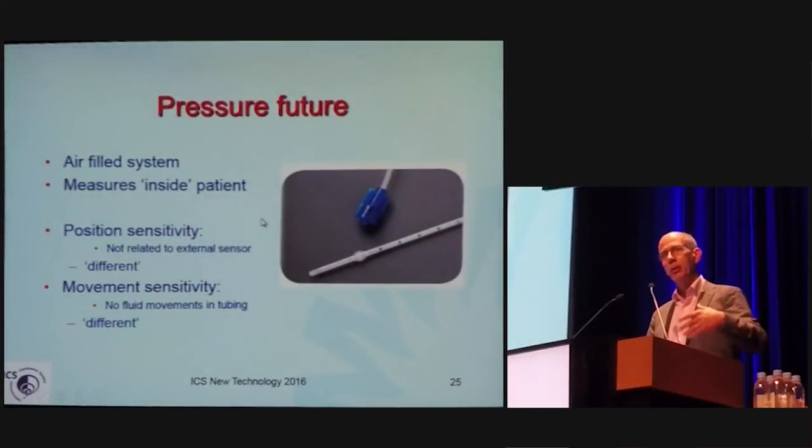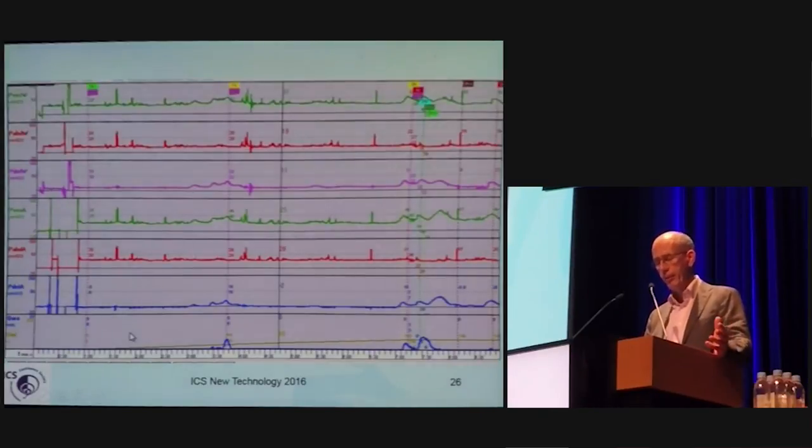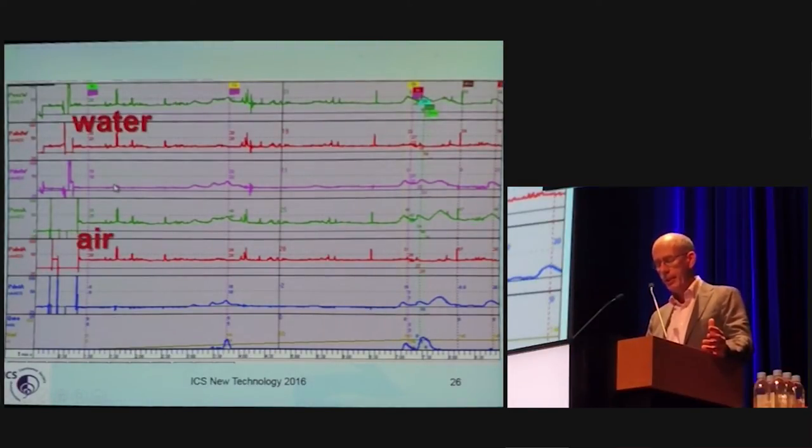The air-filled system, which is on the market, measures inside the patient and has some advantages: it is not related to an external reference and there are no fluid movements in the tubing. However, this system measures differences. If we put in both a water and air-filled system, the pressures are basically similar, and some movements are picked up by both. Some artifacts — such as catheters moving — are not picked up by the air system. Is that an advantage or a disadvantage? We should learn in the future.